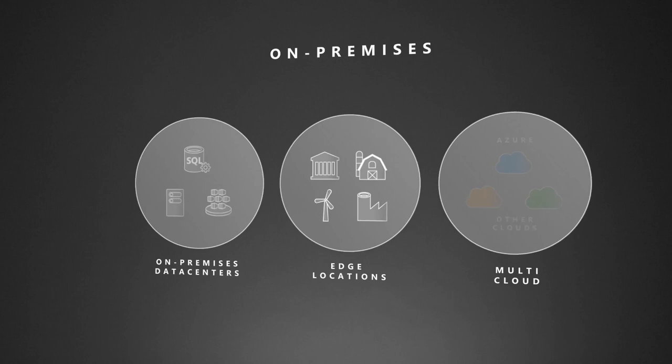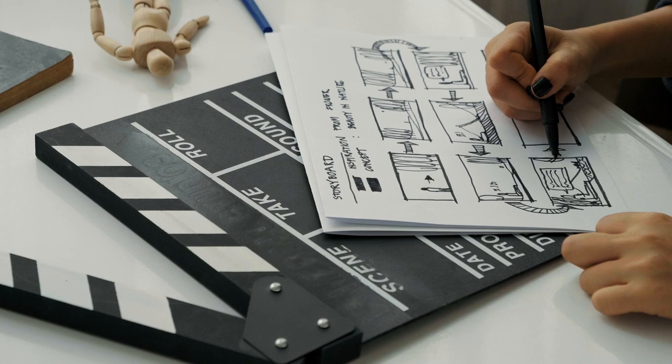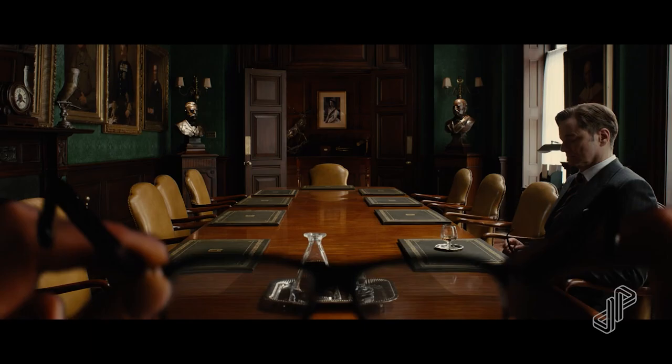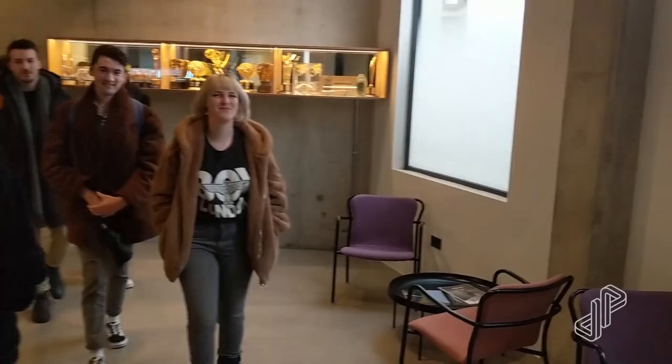Any leaks or any breaches can be catastrophic to a project and to a business as well. So it's really important that we're able to demonstrate to our clients that when they hand over their first passes of visual effects work, actors' performance, everything that goes into filmmaking — which is a huge amount of really important, really sensitive data — that that's absolutely locked down and cannot be exposed in any way. And that's something that we're able to demonstrate through the way that we work with Azure.